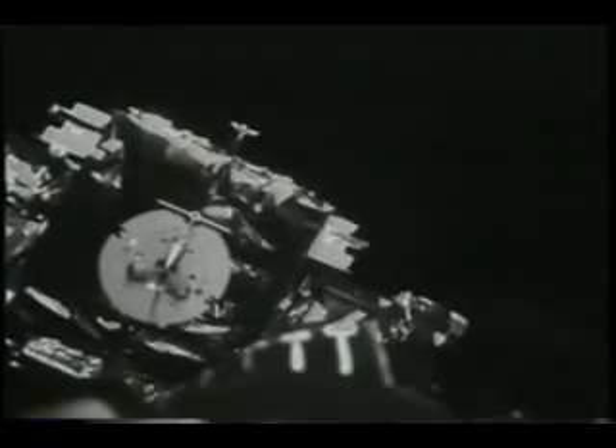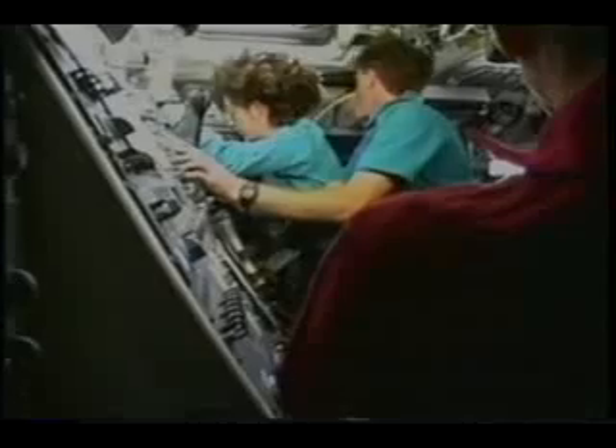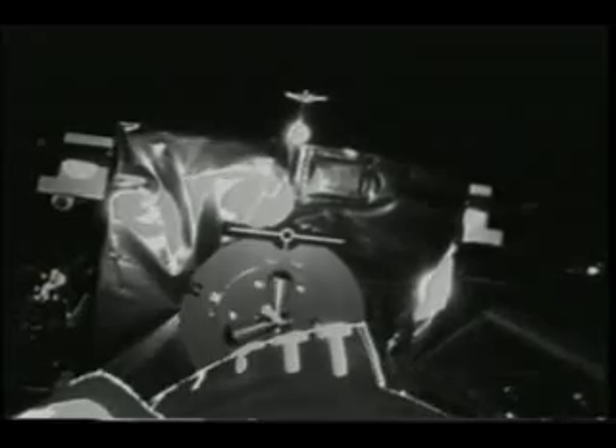This is what the picture looks like from the camera mounted on the end of the arm. When I took over, it was pretty much right in the center view — you just had to roll a little bit. It was a great rendezvous, and it was very easy as an arm operator to come right in, line up on that target, and use that to capture Spartan.